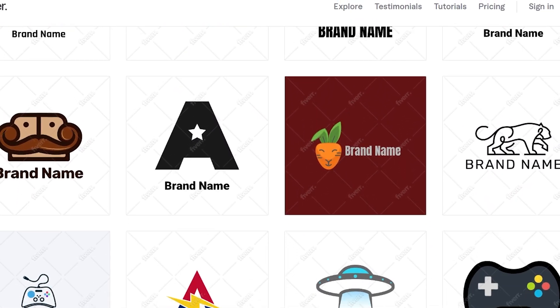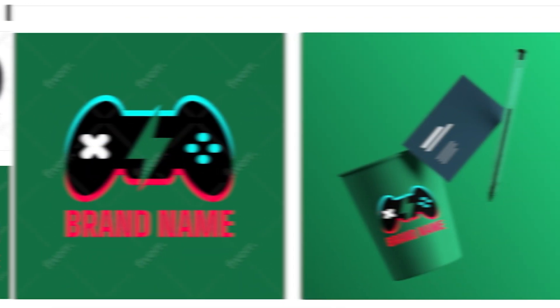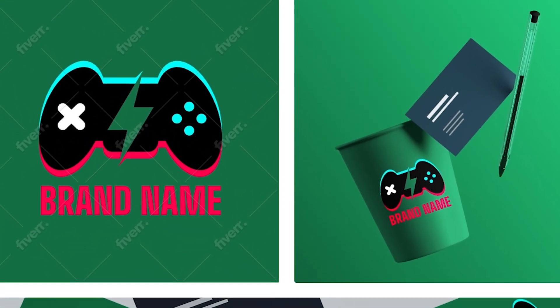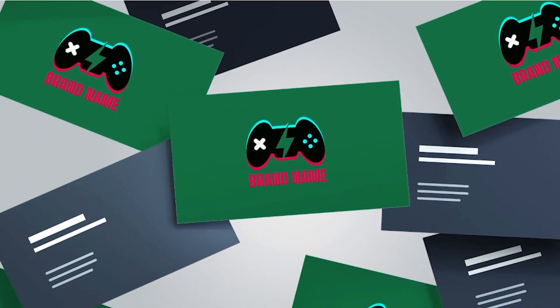Once you find a template you like, you can see how it looks on a cup, business card, or social media profile — helping you picture your brand in real life. Next, it's time to customize.